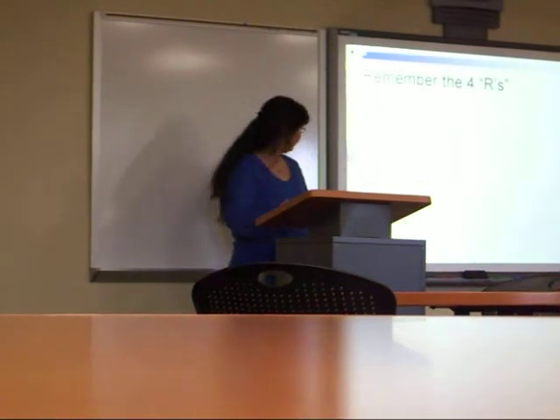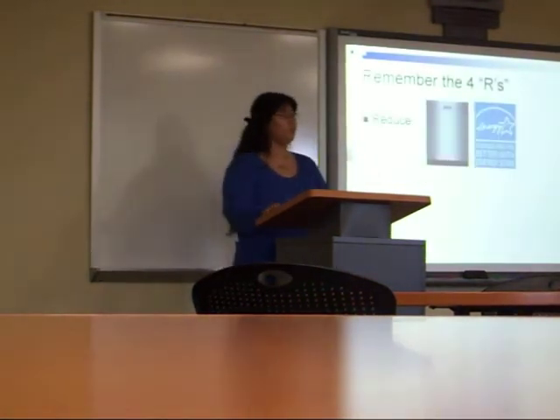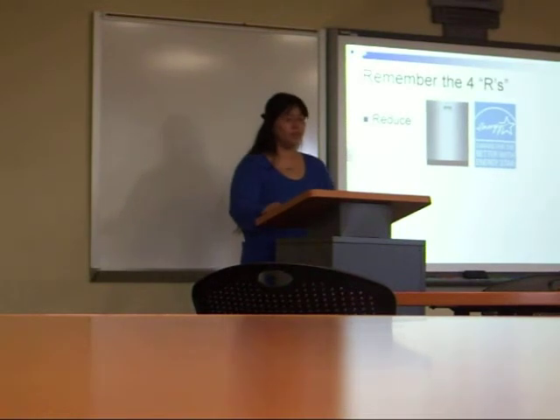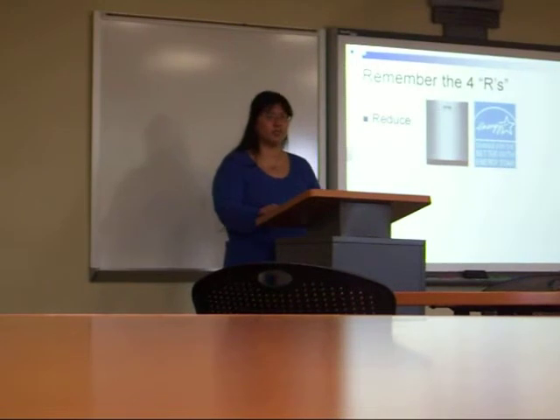Number one: Reduce. Waste reduction, also known as waste prevention, means using less materials to get a job done. Waste reduction helps create less waste in the first place. This is the best of the four R's because preventing waste in the first place means you have less to worry about in the end.